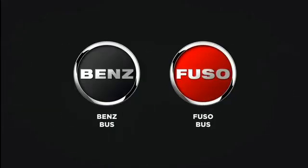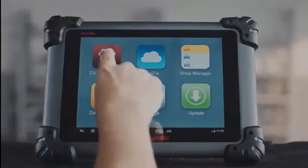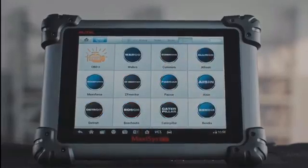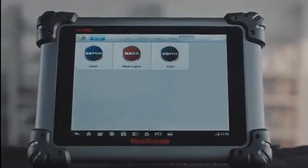Expert mode covers diagnostic issues on manufacturer-specific systems, including Bendix and Wabco vehicle brakes and trailer brake systems, Detroit, Caterpillar, and Cummins engine systems, and Allison and Eaton for transmissions, rear ends, and differentials.